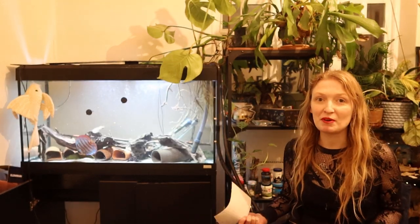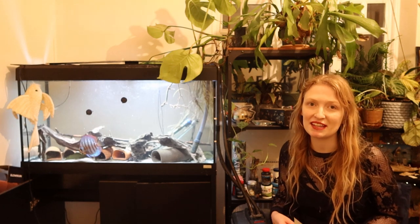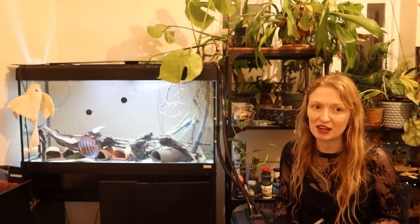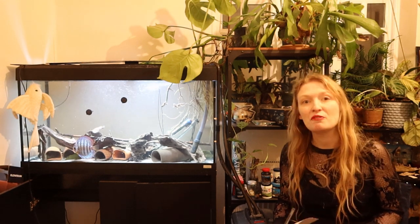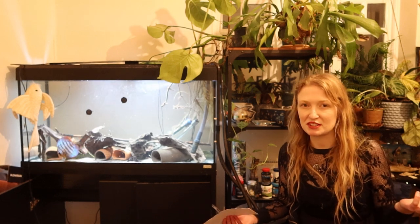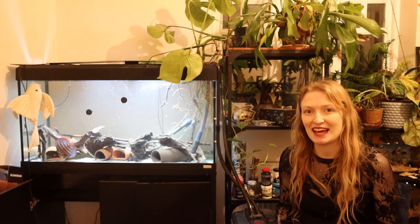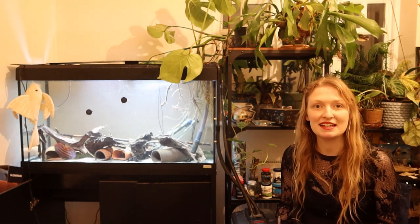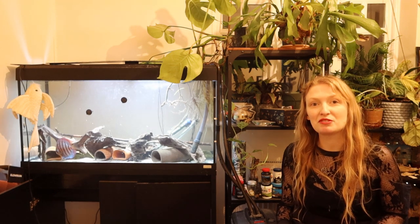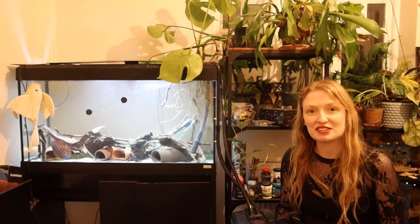Hi everyone, my name is Rebecca. I'm a fish biologist, an ichthyologist and also a PhD student. I specialise and study the evolution of loricariid catfishes, also known as plecos or whiptail catfishes, within the aquarium trade. I've also got over 7 or more years experience within the trade and over 17 years, nearly 18 years, with aquarium fishes.